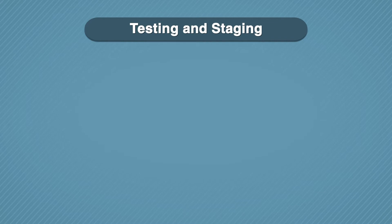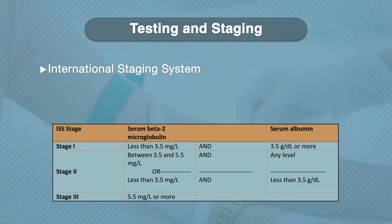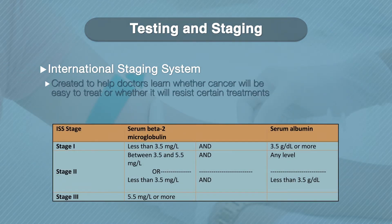In 2005, the International Staging System, or ISS, was created to help doctors learn whether this cancer would be easy to treat or whether it would resist certain treatments. To figure this out, the ISS used two different blood tests. The chart on this slide shows each blood test and the corresponding stage.